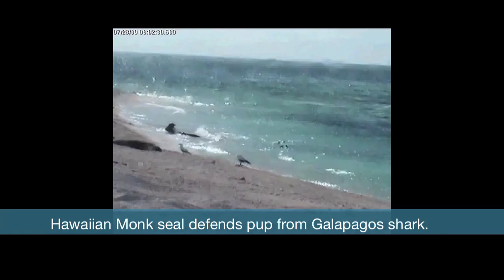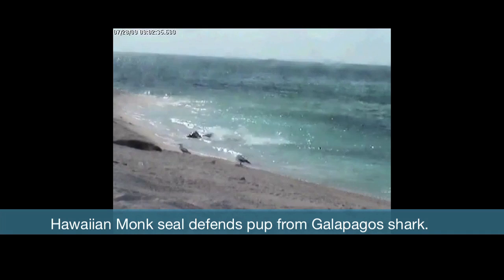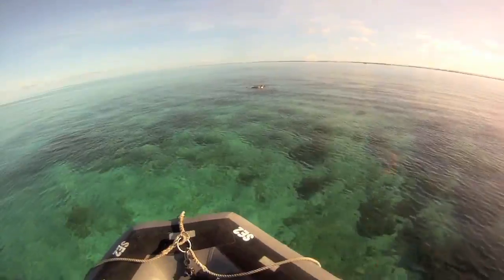We have an issue with shark predation — Galapagos sharks in the 1990s developed this behavior where they started beaching themselves to take our pups. We can move those young pups just one mile away and shark predation doesn't happen.